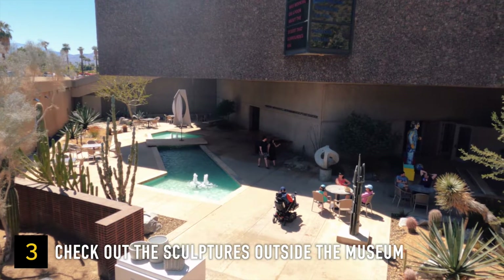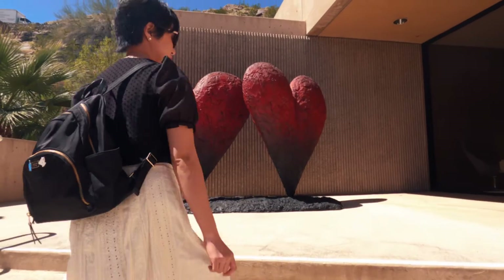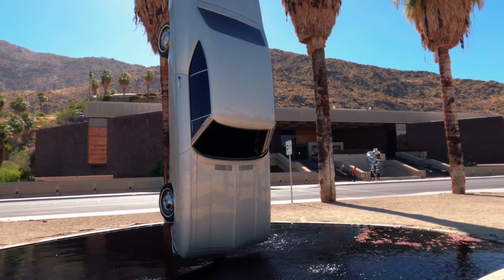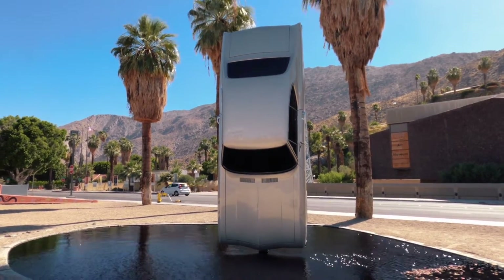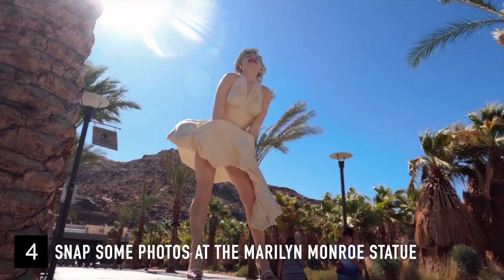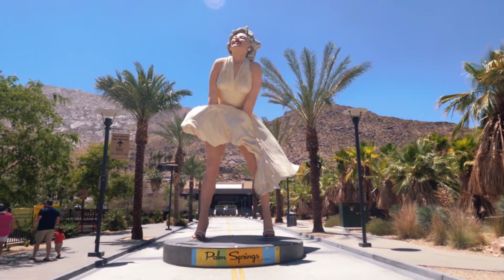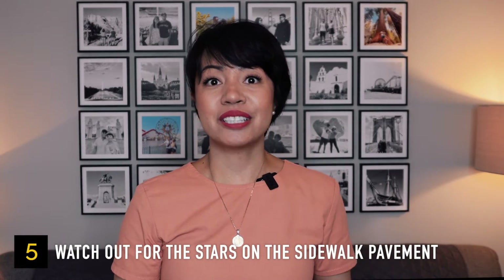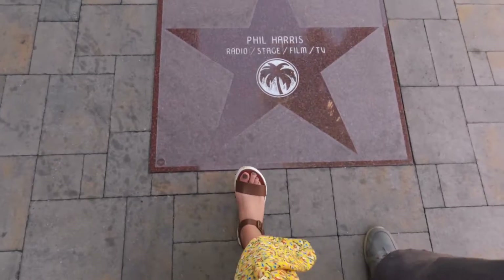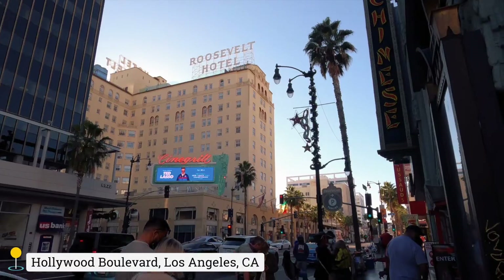After your visit to the Palm Springs Art Museum, check out the sculptures outside the building. Just outside is the Marilyn Monroe statue called Forever Marilyn, made out of steel and aluminum — definitely snap some photos there. Also watch out for her star on the sidewalk pavement in downtown Palm Springs. These stars are called the Palm Springs Walk of Stars, which pays tribute to people who have lived in the valley, similar to the Hollywood Walk of Fame in Los Angeles.